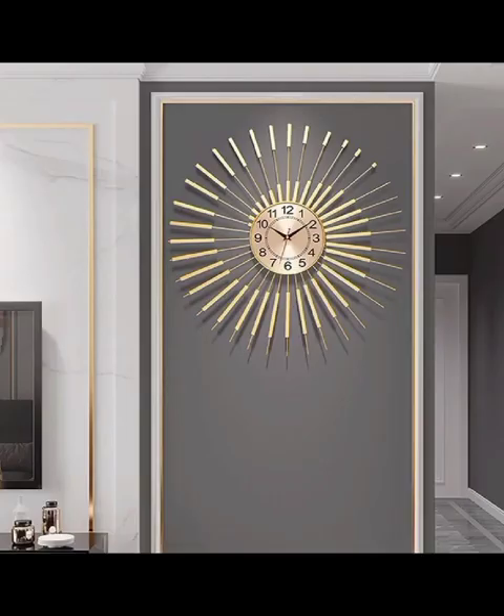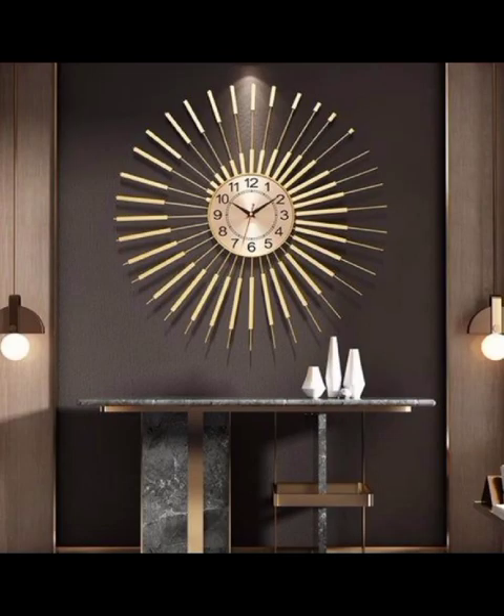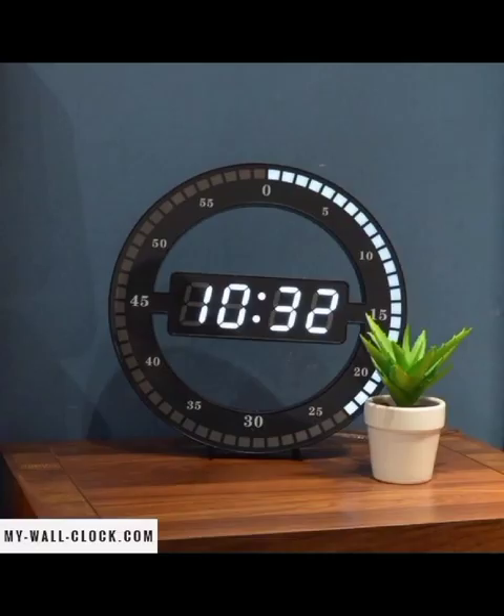Decor Craze is not just about showcasing trends, it's about empowering you with knowledge and ideas. Join us as we explore the symbiotic relationship between modern clocks and other decor elements. Discover how these timepieces can complement furniture, wall art and lighting to create coherent and visually stunning interiors.